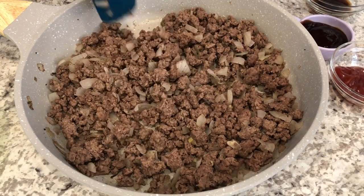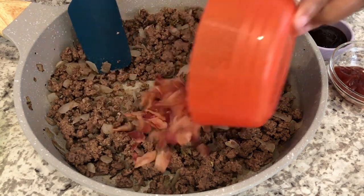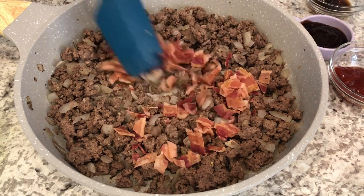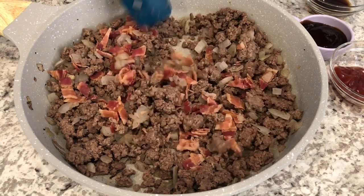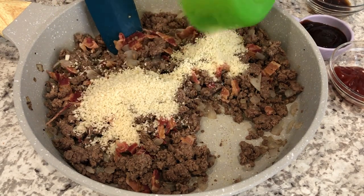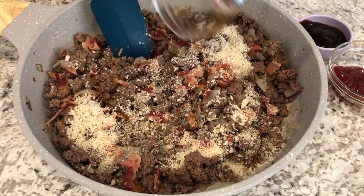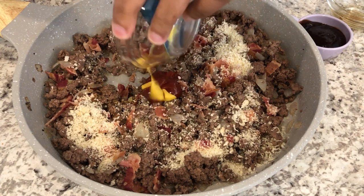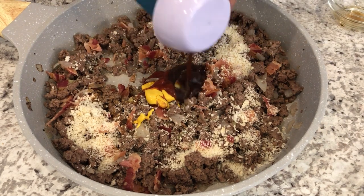I'm trying out a new recipe tonight for bacon cheeseburger pie. Harrison is having his dinner so you may hear him. In my skillet I've got one pound of ground beef and one onion that I cooked up. The recipe calls for cooking the bacon at the same time, but I cooked my bacon separately so it wouldn't be soggy. I added it in along with some panko, worcestershire sauce, ketchup, mustard, and some barbecue sauce, and I gave it a good stir.